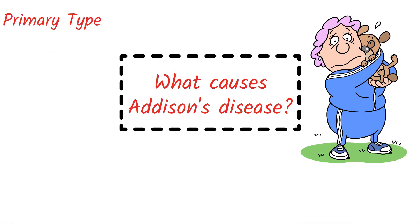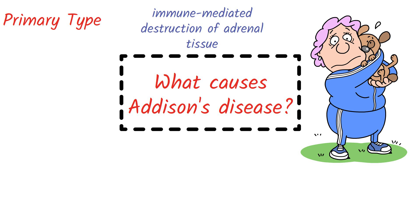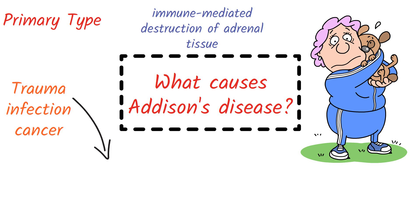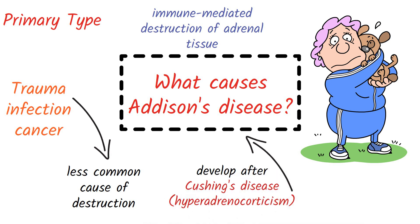Now we see what causes Addison's disease. The primary cause in dogs is immune-mediated destruction of adrenal tissue. Trauma, infection, and cancers are less prevalent causes of adrenal gland injury. Addison's disease can also develop after therapy for Cushing's disease — hyperadrenocorticism — a condition in which too much cortisol and aldosterone are generated. If the drugs used to treat Cushing's disease accidentally suppress or destroy the adrenal gland, cortisol and aldosterone insufficiency may occur.